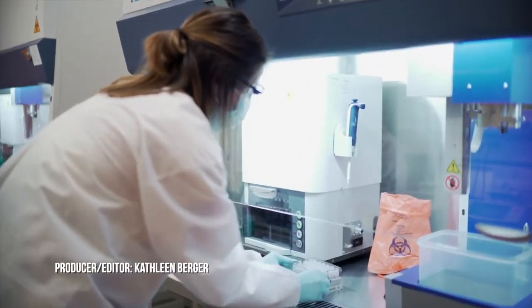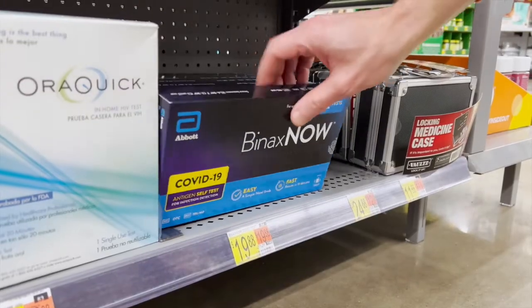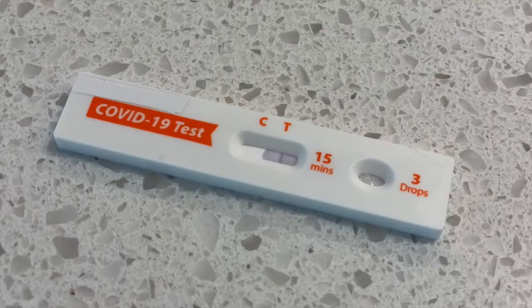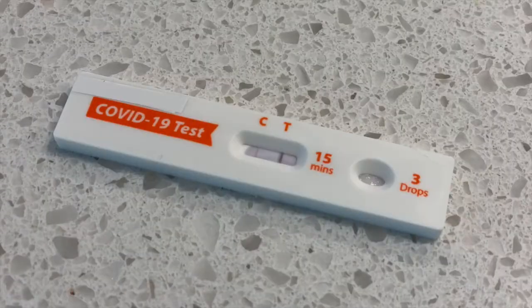Two years into the pandemic, there are many options for COVID-19 testing at home and in health care settings. There are swab samples, saliva samples, rapid tests, and lab tests. Which is best?